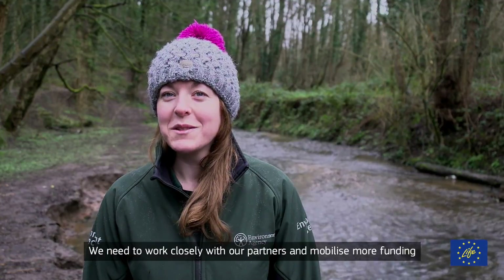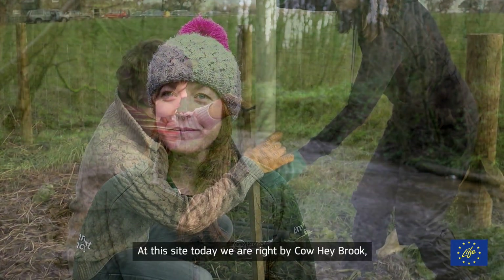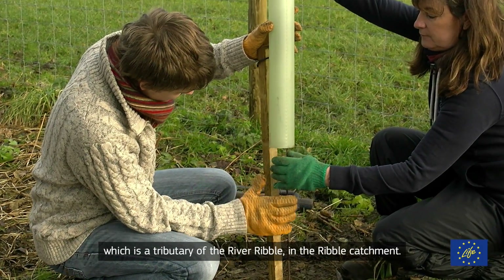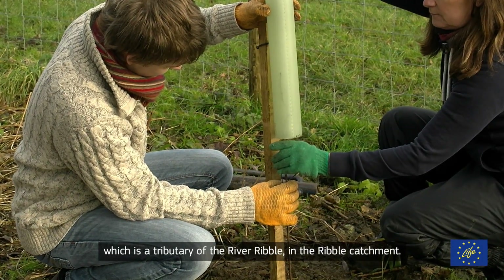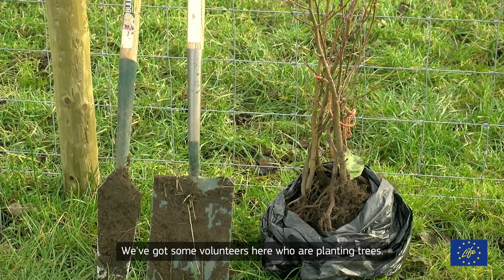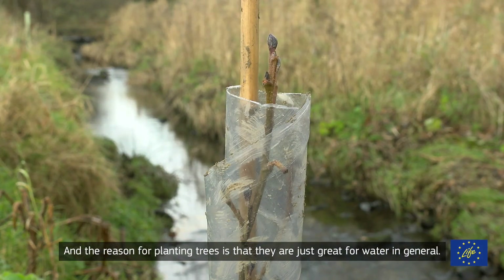We need to work closely with our partners and mobilise more funding, and Natural Course will help us do both. At this site today we're right by Cowhay Brook, which is a tributary of the River Ribble in the Ribble catchment. We've got some volunteers here who are planting trees, and the reason for planting trees is that they're just great for water in general.